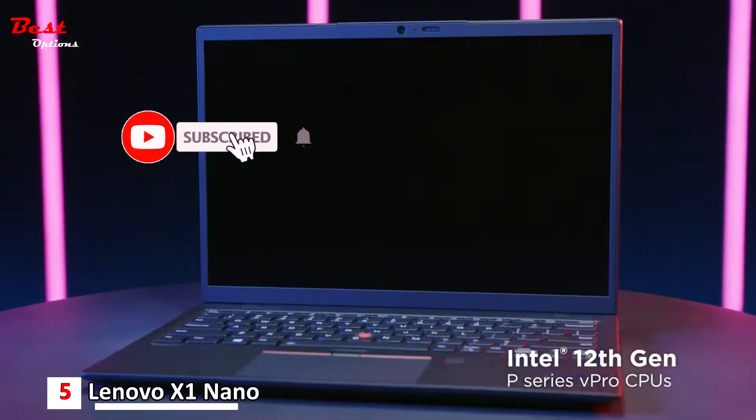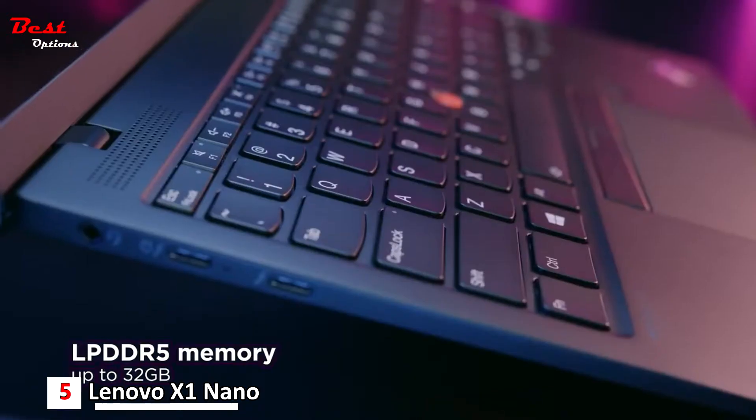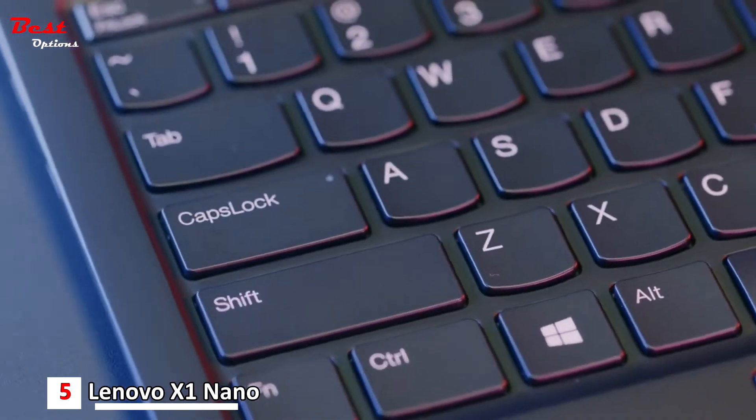Powered with Intel's 12th Gen Core P-Series processors, up to 32 GB of LPDDR5 memory, Wi-Fi 6E and optional 5G, the X1 Nano is power-packed with performance.